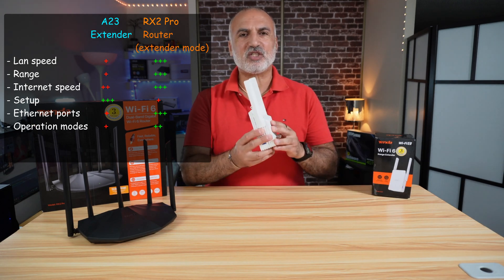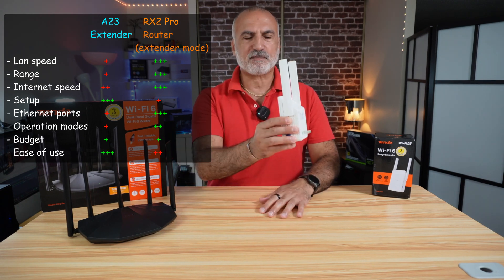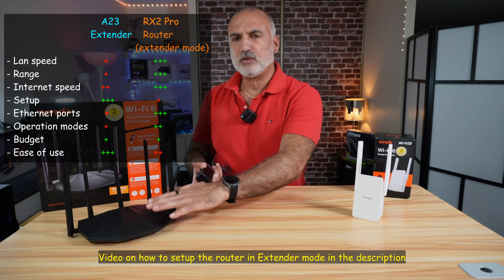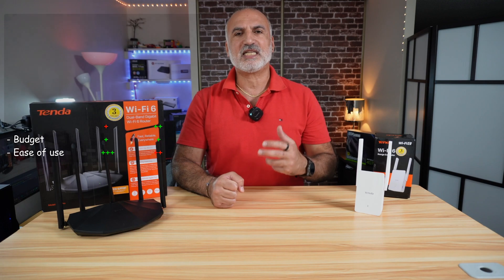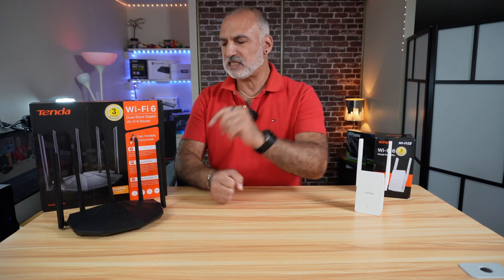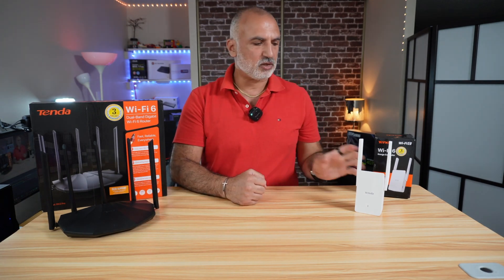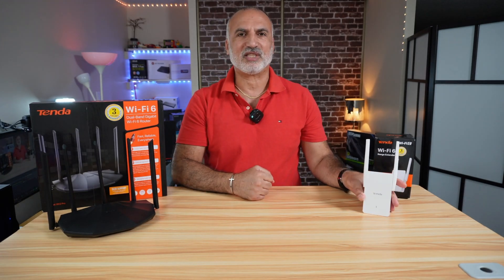The dedicated extender is much easier to set up — it's almost plug and play — and it's also more convenient to use. It has only one plug; you just plug it into the wall and forget about it. The router requires more configuration, is bulkier, needs a power cord, and you need to find a place to install it. On the other hand, the router is future-proof and can be repurposed if you no longer need it as a Wi-Fi extender. It also has many physical ports so you can connect devices to it even when used as a Wi-Fi extender, whereas the dedicated extender has only one physical port.